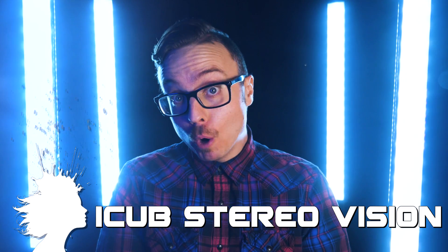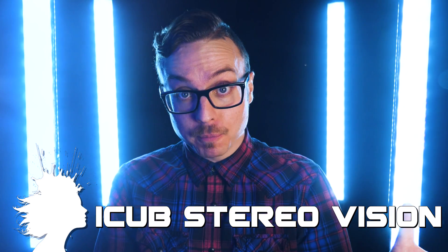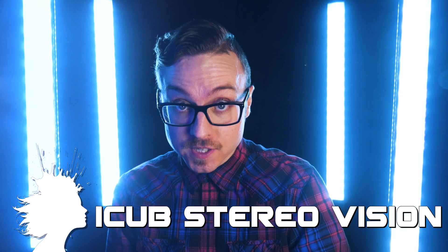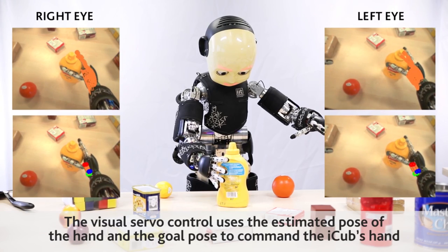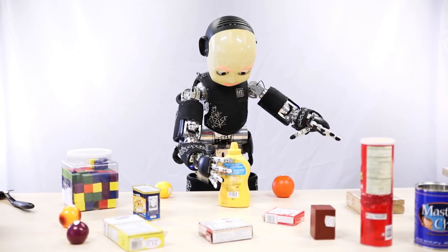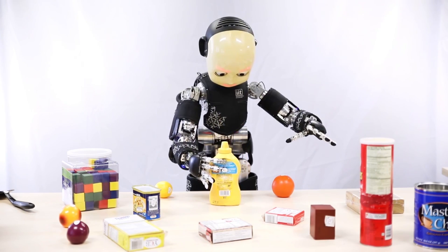The iCub humanoid robot is constructed to be like a 4-year-old child, and now that it's been around for more than 10 years, it's getting more sophisticated. It can now use stereo vision to estimate the pose and strategy required to grasp unknown objects with care, which also enables safe, gentle interactions with humans. Still no estimate for a C-3PO-level sophisticated droid, but they're working on it.